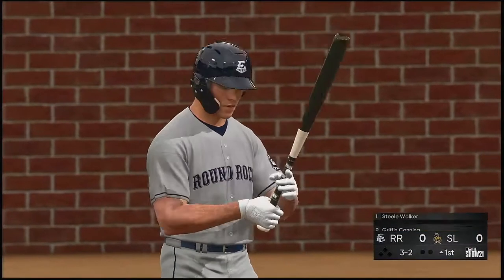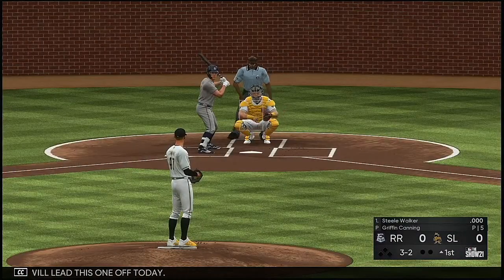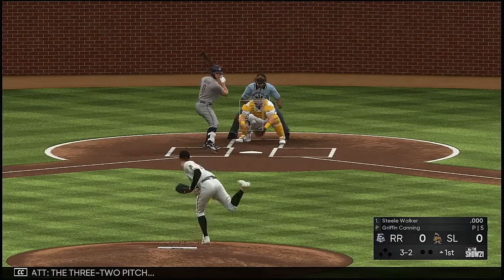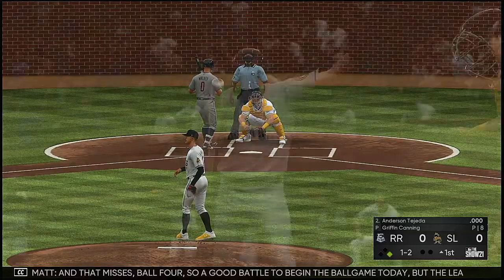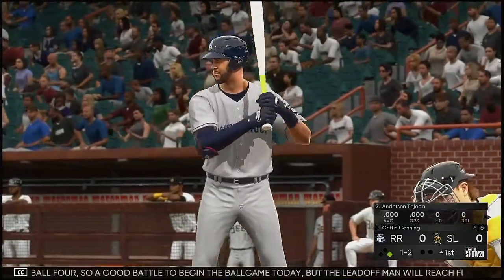Now into the box, Steele Walker. He will lead this one off today. The 3-2 pick, and that misses ball four. A good battle to begin the ball game today, but the leadoff man will reach first anyway.